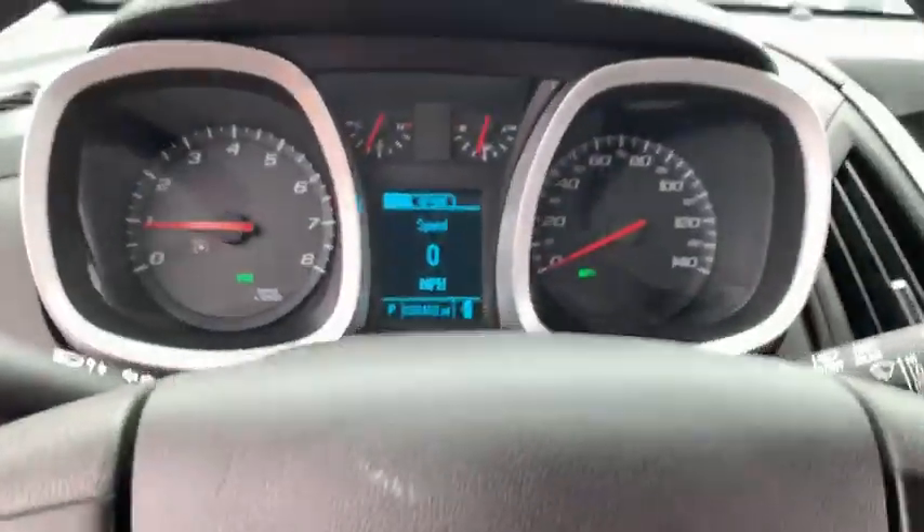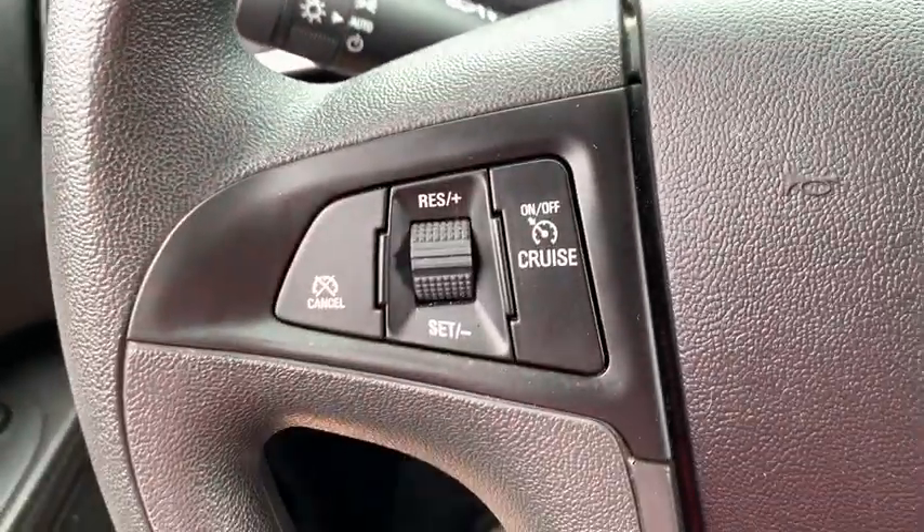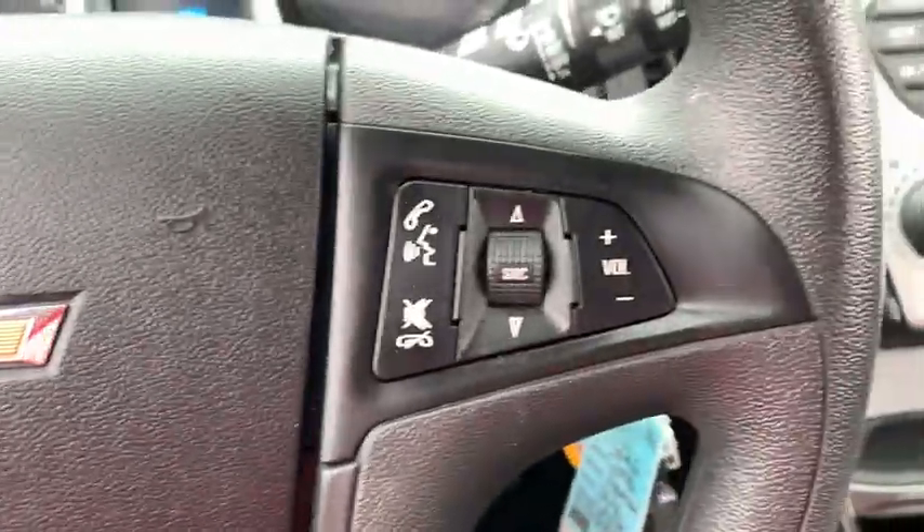Traction control, dual airbags, power steering, alloy wheels, four-wheel disc brakes, rear window defroster, power windows, compass, security system, trip computer, electronic stability control.